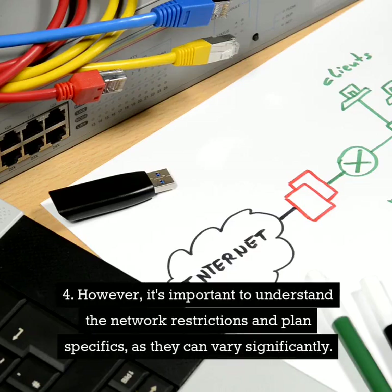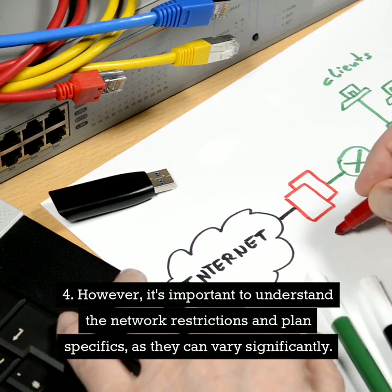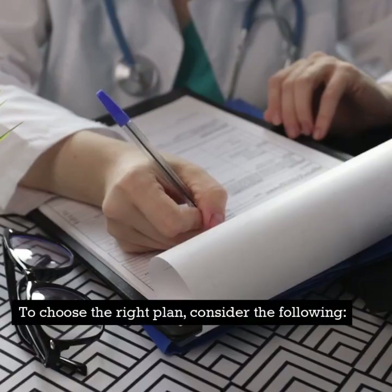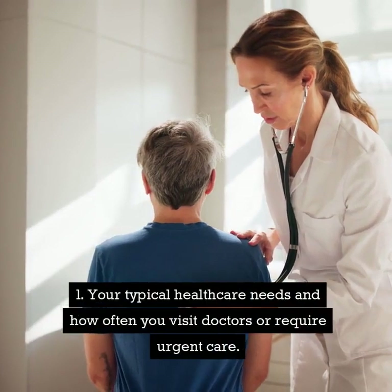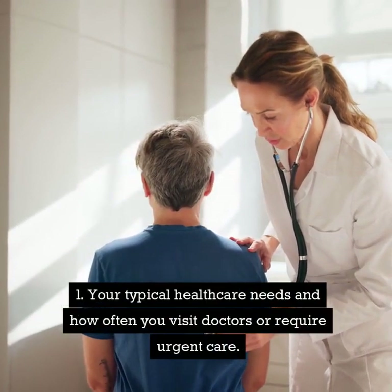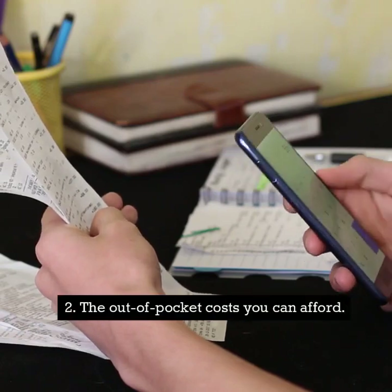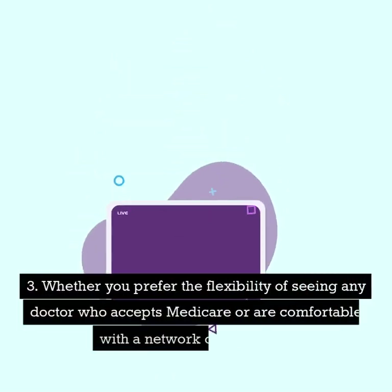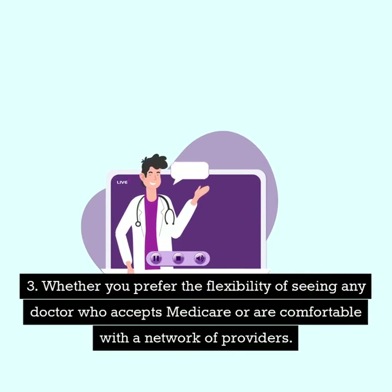However, it's important to understand the network restrictions and plan specifics, as they can vary significantly. To choose the right plan, consider your typical healthcare needs and how often you visit doctors or require urgent care, the out-of-pocket costs you can afford, and whether you prefer the flexibility of seeing any doctor who accepts Medicare or are comfortable with a network of providers.